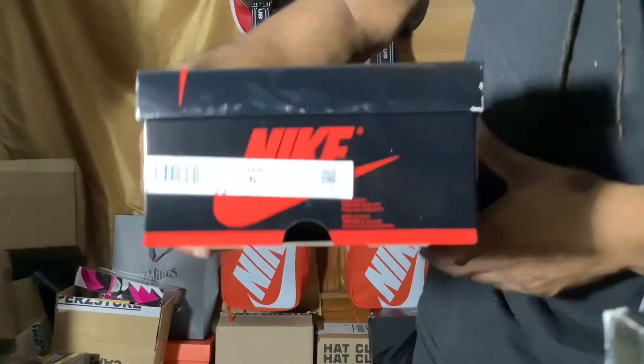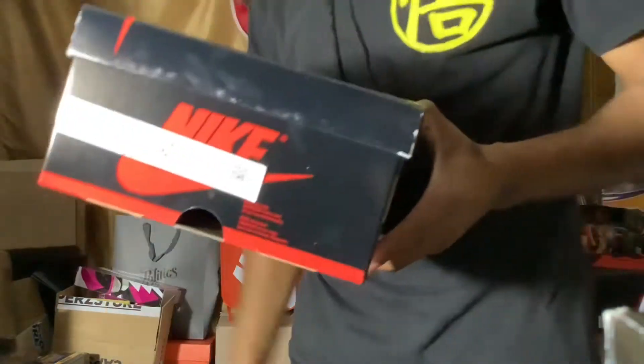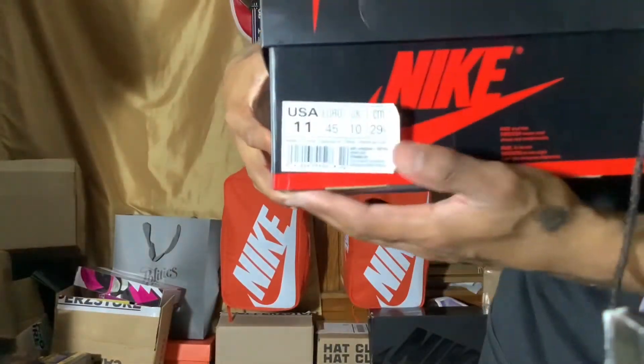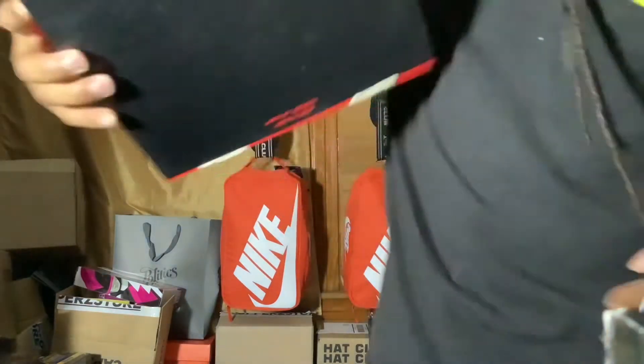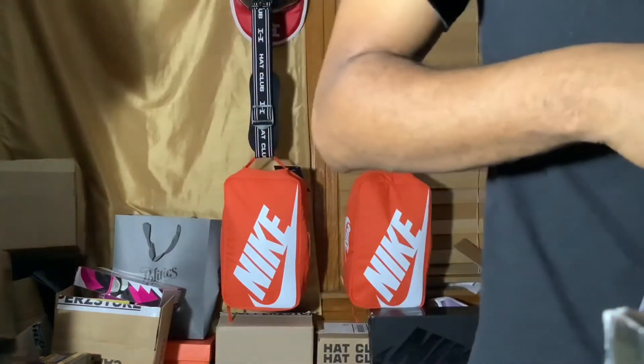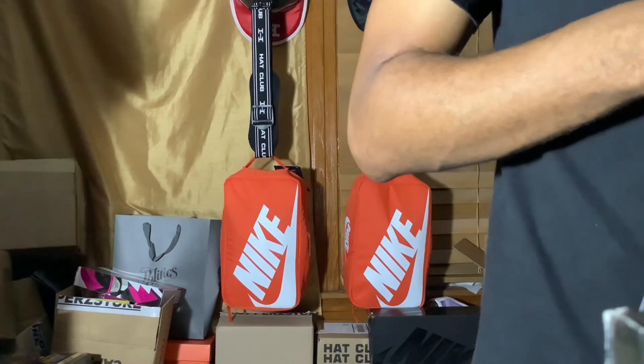I'm gonna go ahead and get into the schematics of this: the Air Jordan 1 Retro High OG GS. Style code is 575441, color code is 063 — black, varsity red, white. Retail on this was $130, my size was $170. Now getting into that style code — if y'all have been buying Jordan 1s for a long time, y'all will already know the black varsity red colorway is 001, has always been 001.